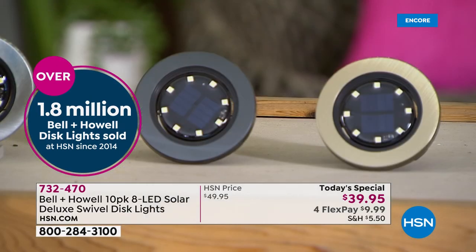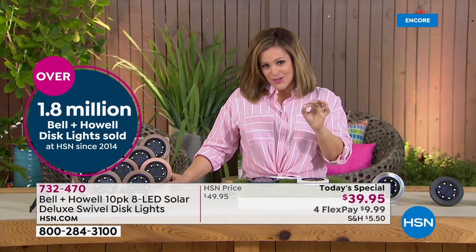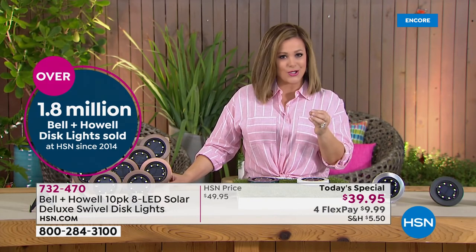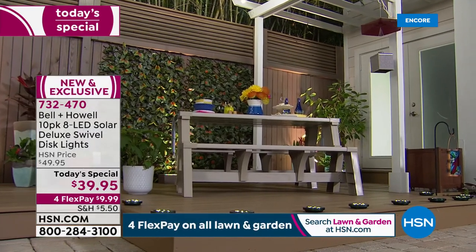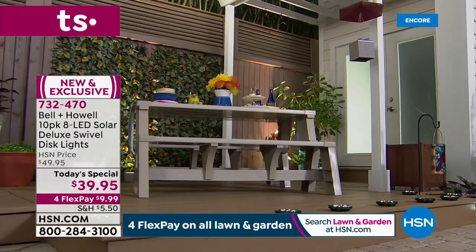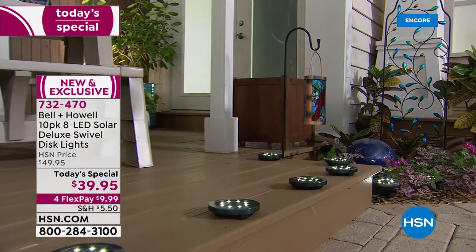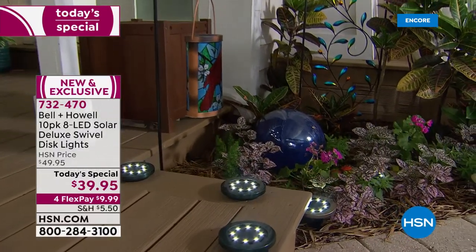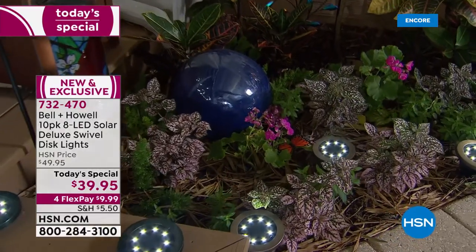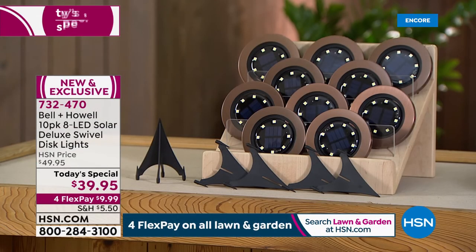They've never been easier to place, never been easier to add that instant curb appeal — you don't have to fuss or stress, you can literally throw them anywhere and you've created a look. What a great way to kick off spring. Brand new and improved, largest biggest bundle ever — item 732-470 is your brand new today's special from Bell and Howell. $39.95 is your price, with a 30-day money-back guarantee. Less than $10 brings them home on any debit or credit card.